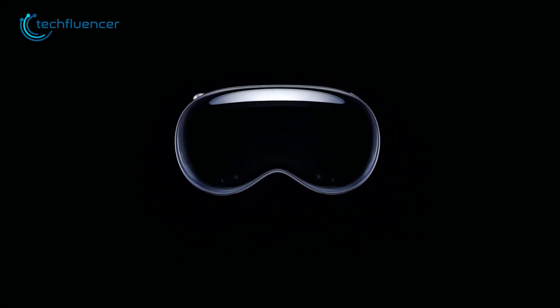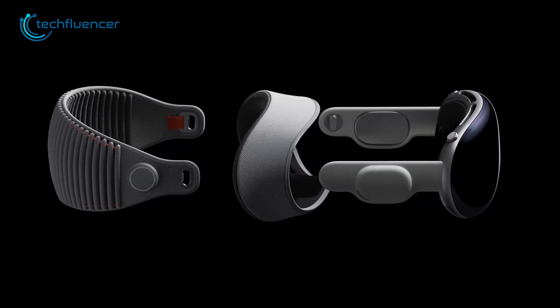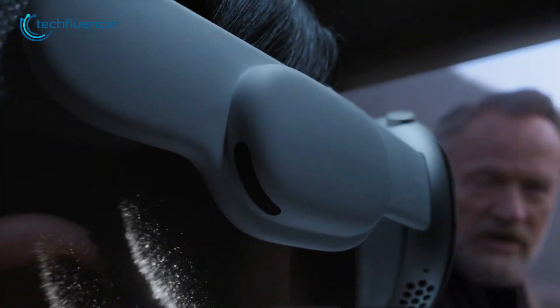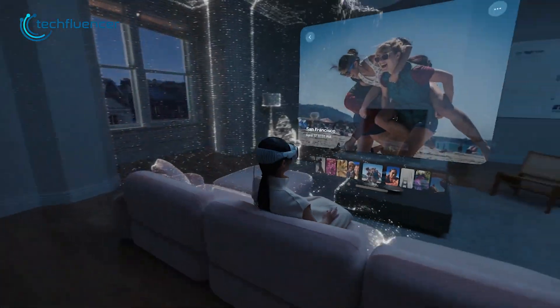Apple finally took the veil off their most anticipated augmented reality headset, the Apple Vision Pro, and it's looking stunning. Apart from augmented reality, this device is also capable of delivering a virtual reality experience, making it a full-blown mixed reality headset.